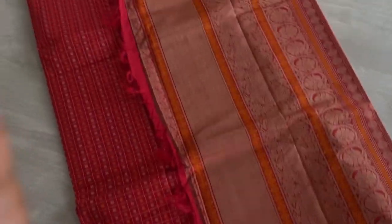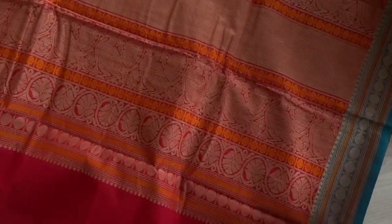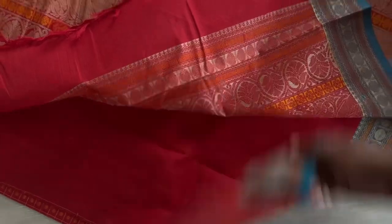The first is this beautiful red. You can see it's got a beautiful thread woven pallu, a grand one with rudraksham border. The blouse is a plain blouse. And this is the body of the saree.